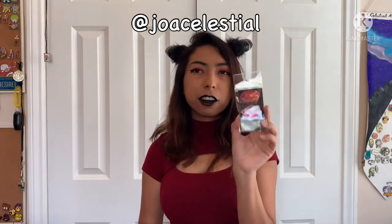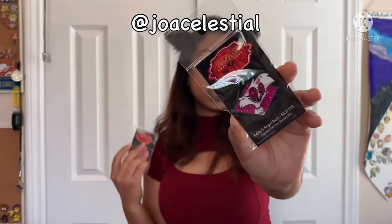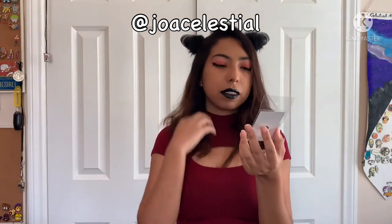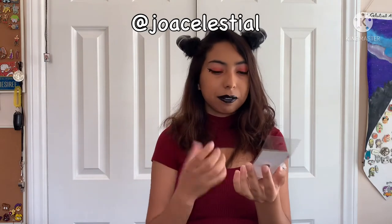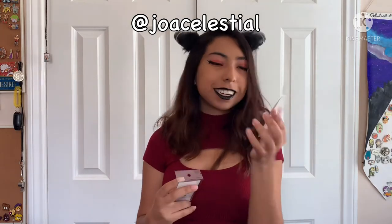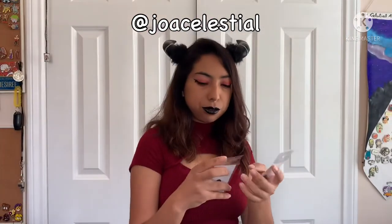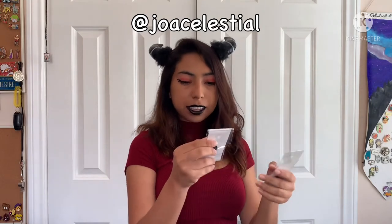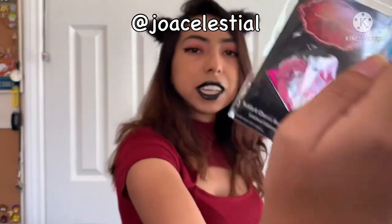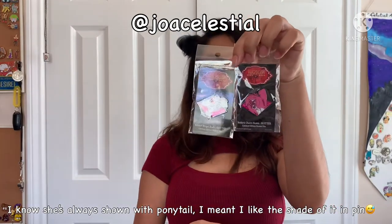I'm kind of surprised how dark it went with the glitter. I was picturing a lighter pink like the image, so when it came in this super bright vibrant pink color I was a bit disappointed. I wish it had come lighter because I feel like a lot of the face details are becoming hidden and not really being shown. I do like the tone of Cherry Bomb's pink look and her high ponytail hairstyle. So yeah, I've got Angel Dust and Cherry Bomb to add to my collection.